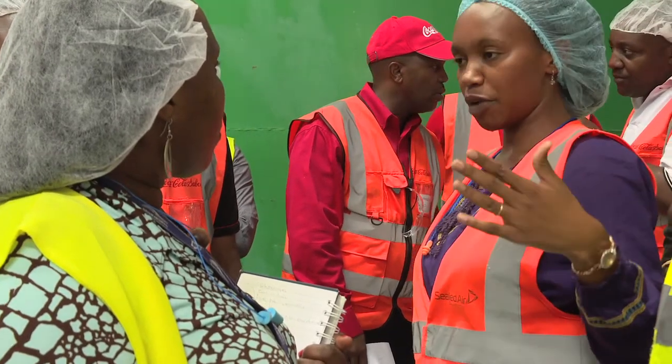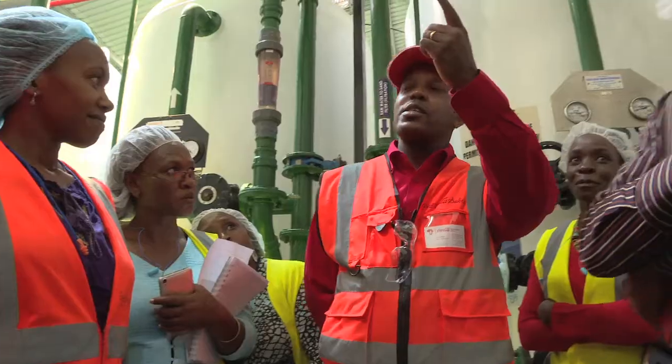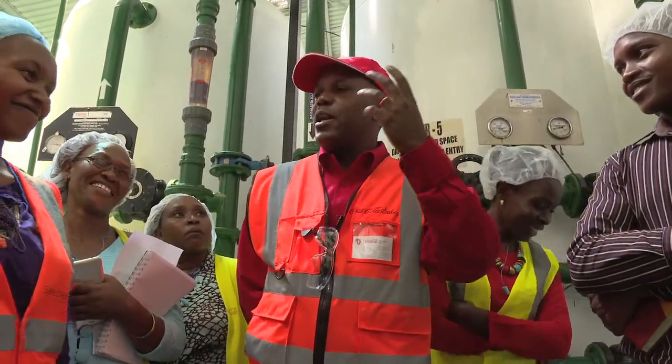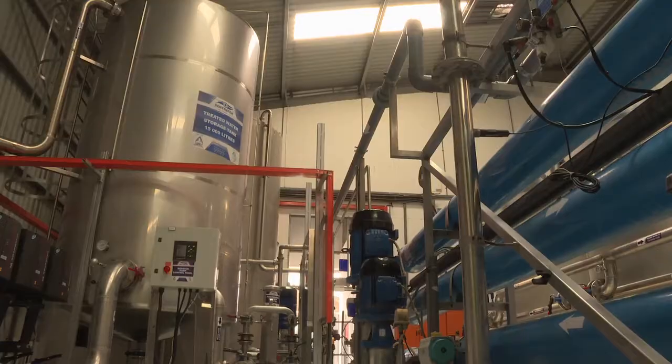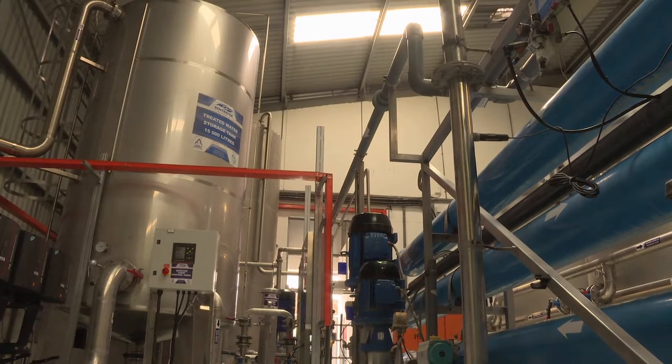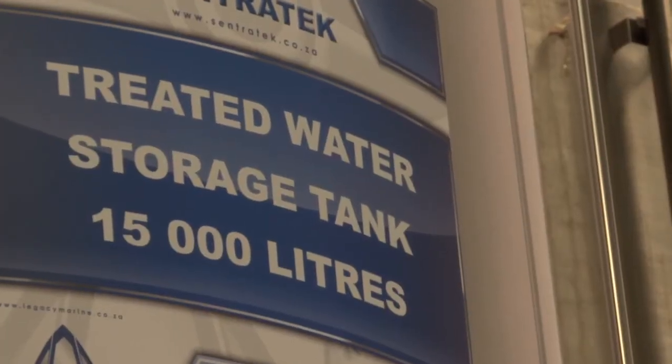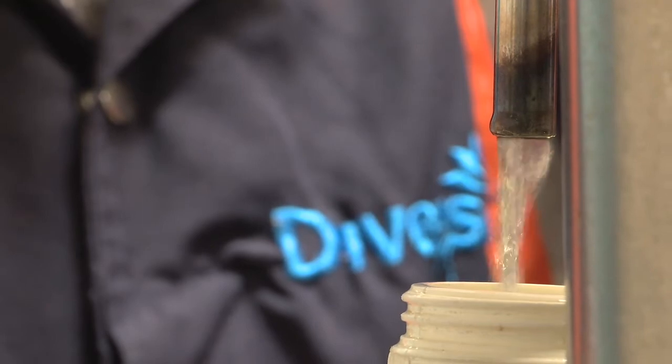We showcased ourselves here today because we want to share some of the practices that we're doing. When you look at water issues, it's not only going to impact Nairobi Bottlers but the community at large. So we want to take that industry leadership — inviting people to come and see what Nairobi Bottlers is doing, what opportunities we have to improve. This marks the journey of us being a showcase of industry in regards to what we're doing about water stewardship.